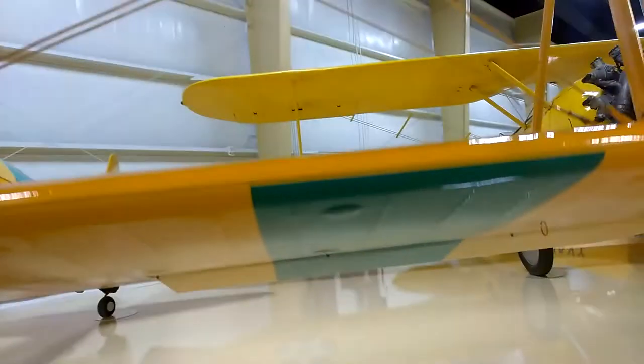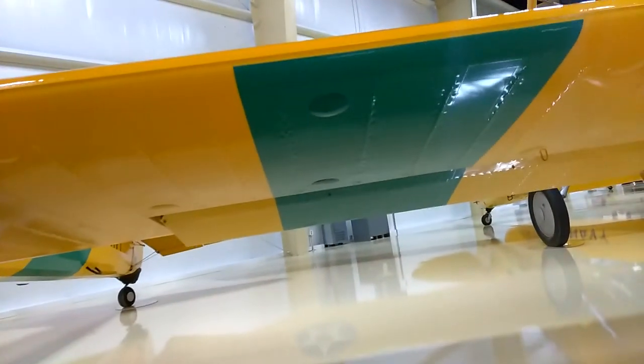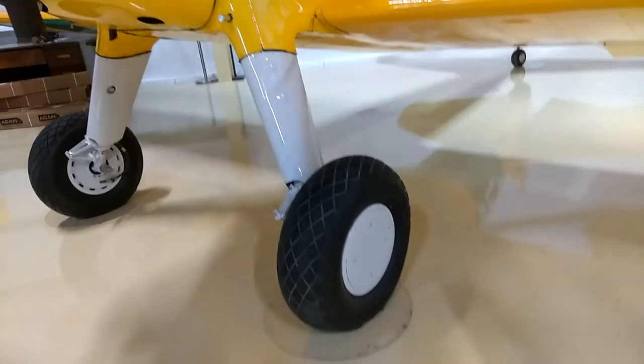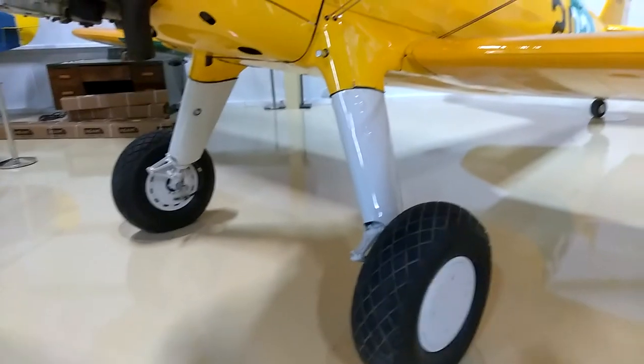I just noticed the green stripe on the wings. Pretty awesome. I love this stuff. The tires are really tiny.